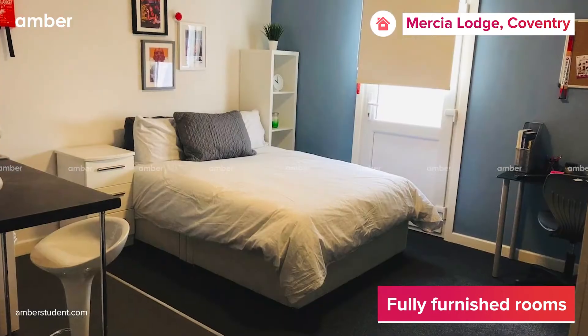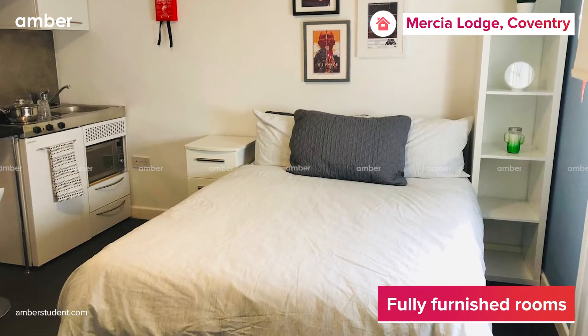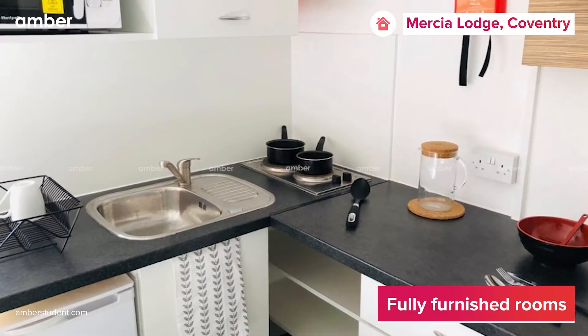No matter what your budget or preference, every room here is stacked with a range of amenities such as comfy beds, wardrobe, a personal study area, and a well-equipped kitchenette.